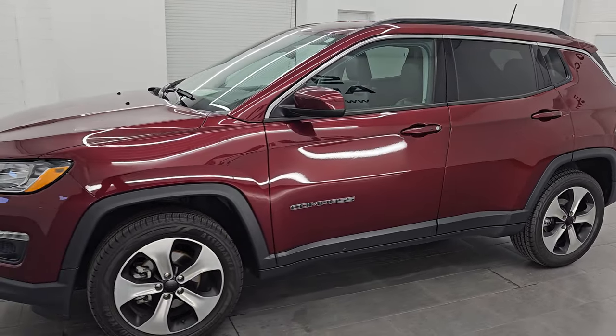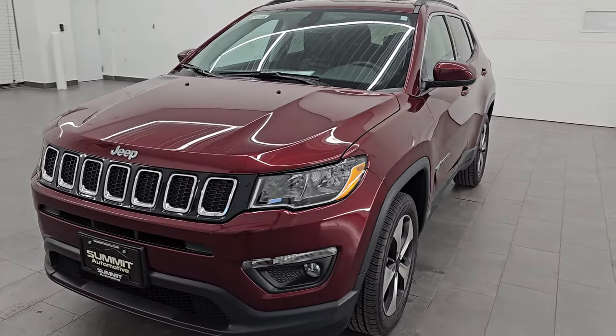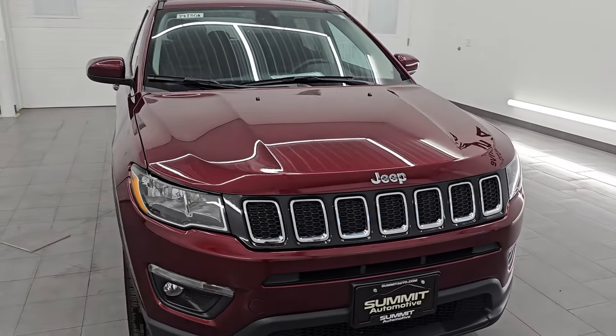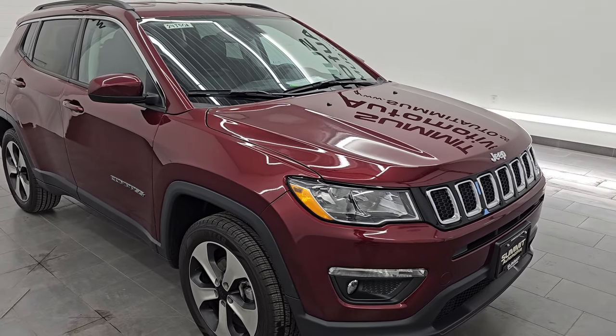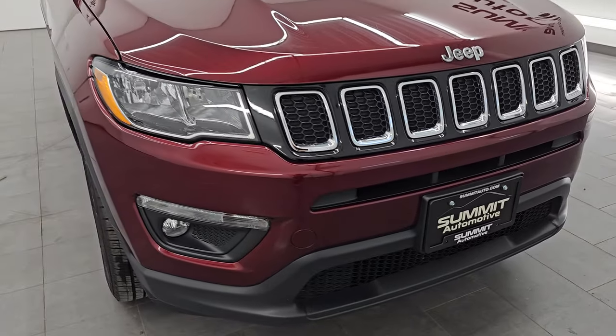This 2020 Jeep Compass has the 2.4-liter four-cylinder multi-air engine that puts out 180 horsepower, and it's paired up with a 9-speed automatic transmission. This Jeep has been fully safety inspected by our service shop, has a fresh oil and filter change, all the fluids have been checked and topped off, and this Jeep is 100% ready to go.